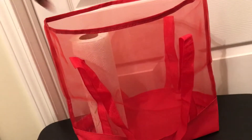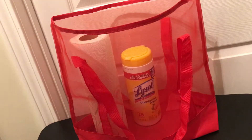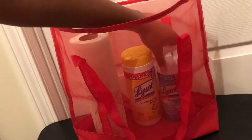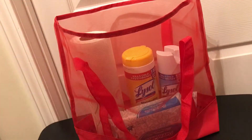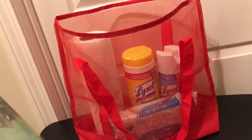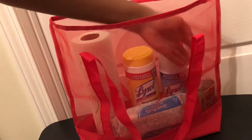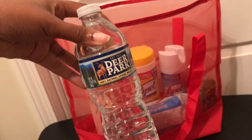First, we have a roll of paper towels, some Lysol disinfecting wipes, some Lysol disinfecting spray, some baby wipes, and hand sanitizer, and a bottle of water for me.